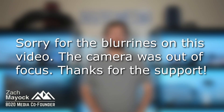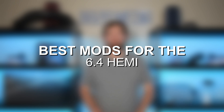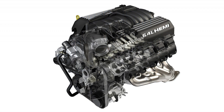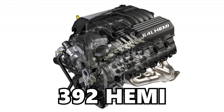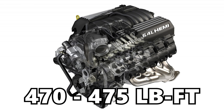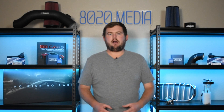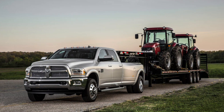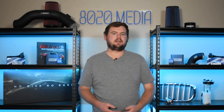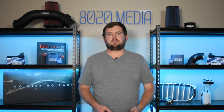Hey everyone, this is Zach with 8020 Media, here today with a video on the best 6.4 Hemi engine upgrades. The Hemi 6.4 liter V8 engine, also known as the 392 Hemi, offers 470 to 485 horsepower and 470 to 475 pound-feet of torque from the factory. There are a couple lower output versions notably in the Ram heavy-duty trucks, which have a little less power and torque since they're more optimized for fuel economy and low-end torque for towing. But the bulk of the 6.4 Hemis found in cars or SUVs offer 470 to 485 horsepower, which is already a very respectable number straight from the factory.